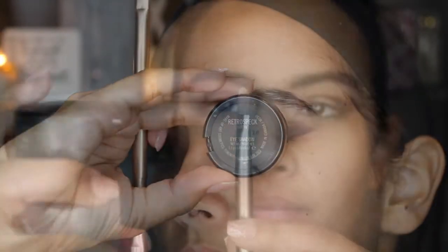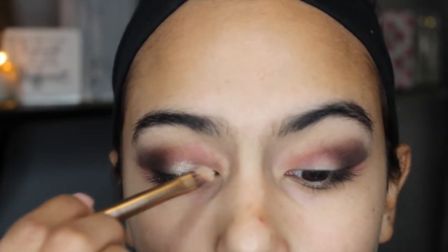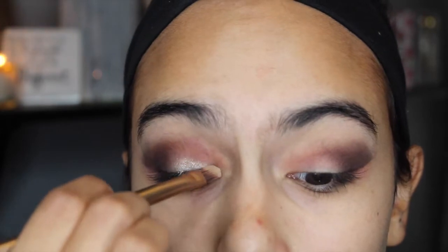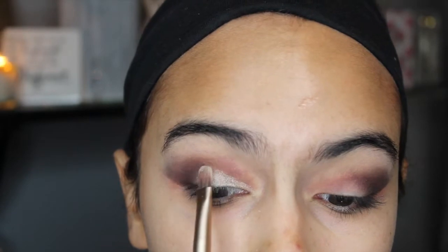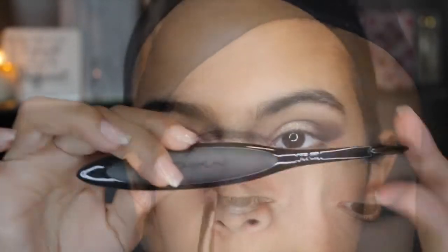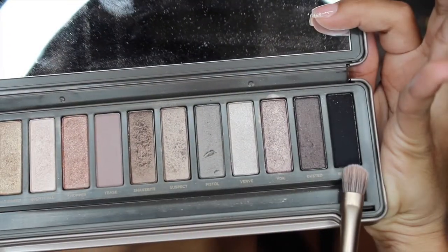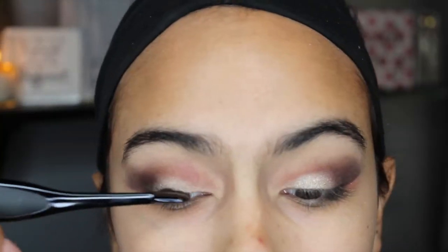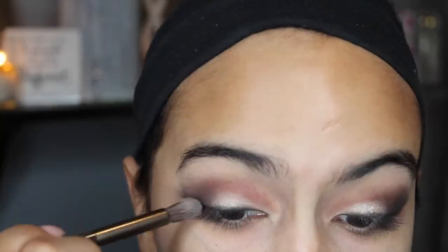And then yet again another MAC eyeshadow called Retrospect — you want to make sure that you wet your brush before you put it onto the eyelid, because the eyeshadow will go on a lot more pigmented. Then I'm going to be using my MAC eyeliner brush, going in with the color Blackout from my Naked 2 palette, putting it all around the eye just like you would put on eyeliner. Then you're going to want to blend it out and make sure everything is blended nicely.